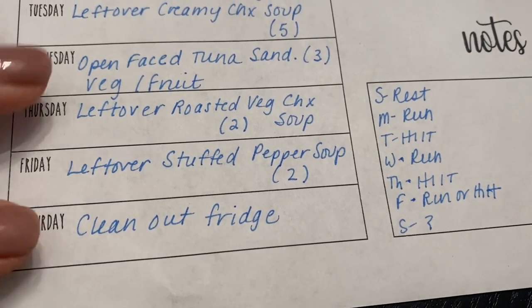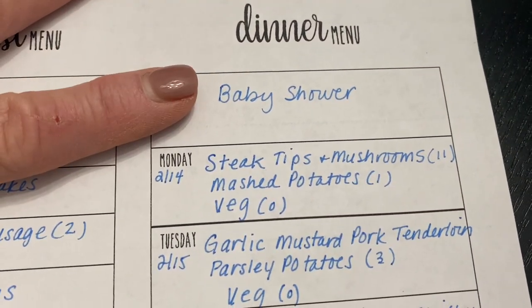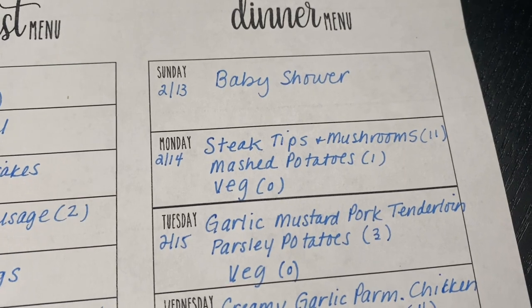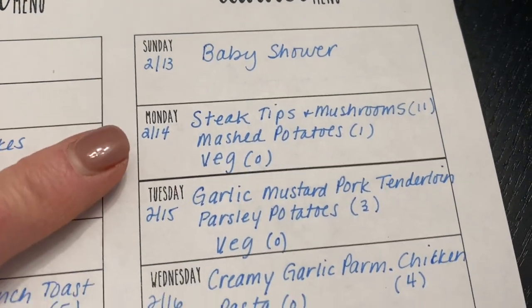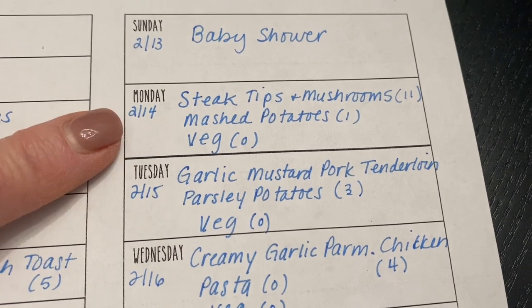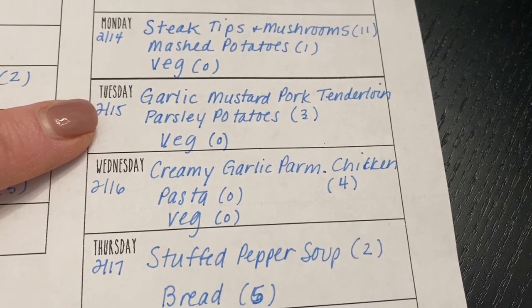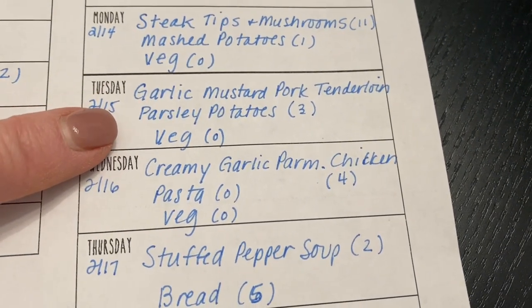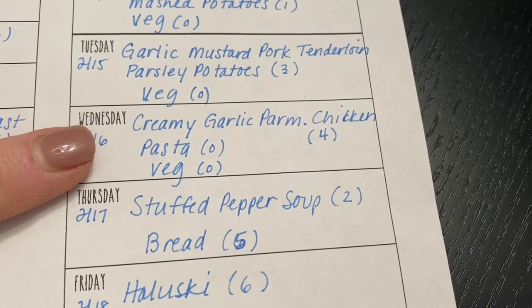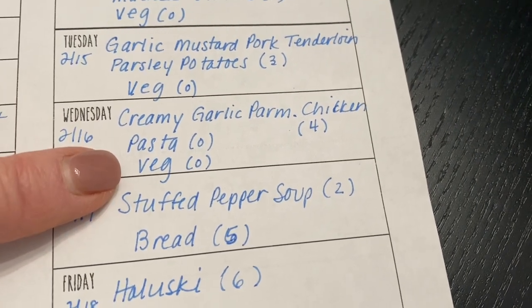For dinners: Sunday I have a baby shower to attend, so I'll be eating there — that's why I kept breakfast so low-point, to save my points. Monday is Valentine's Day, so I'm making steak, chips, and mushrooms over mashed potatoes with vegetables. Tuesday is garlic mustard pork tenderloin with parsley potatoes and a vegetable. Wednesday is creamy garlic parmesan chicken — a new recipe — served over pasta with a veggie on the side.